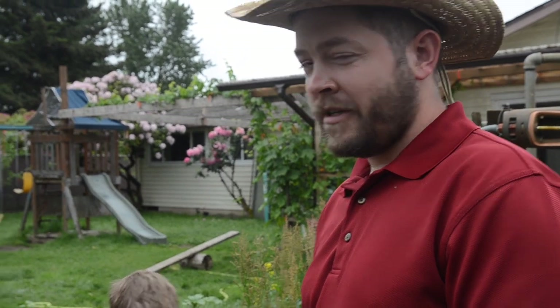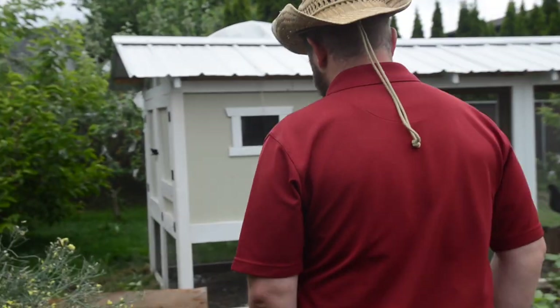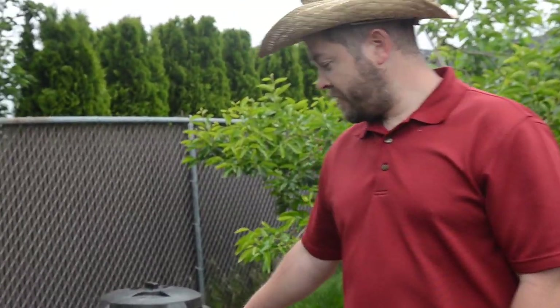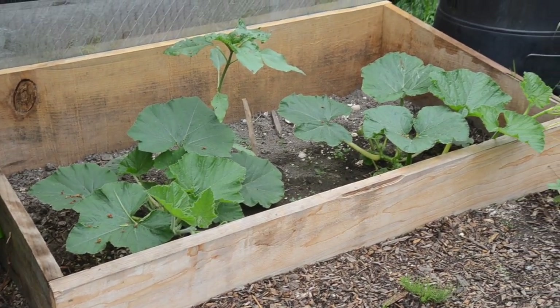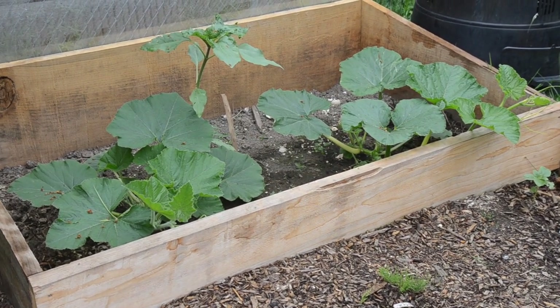May 25th. We are in zone nine, and about the first week of May is when we can safely put out our tomatoes. We have our giant pumpkins coming along — Atlantic Giant. We bought these seeds from Baker Creek, so they come from some really big pumpkins.